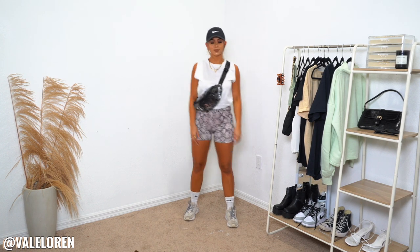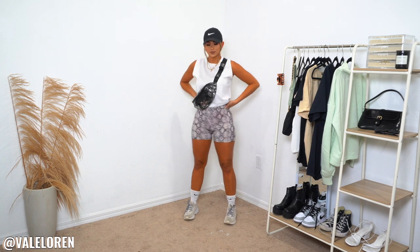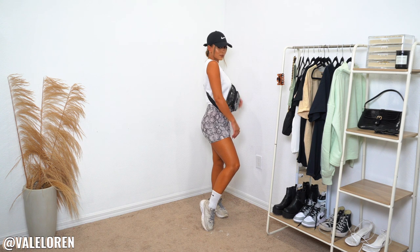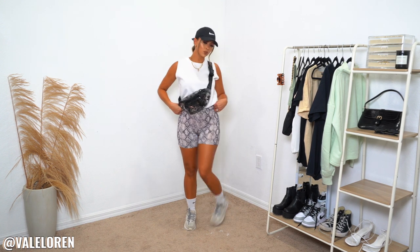I wear a fanny pack every single day of my life. I do want to get a designer fanny pack — I just can't decide which one — but this one is from Victoria's Secret. I actually got it as a gift for a bachelorette on a cruise, which was perfect. Victoria's Secret has always been my go-to for affordable fanny packs, so I'll link one similar. I honestly cannot wait to wear this outfit out, and I really want to get the muscle tank in more colors.